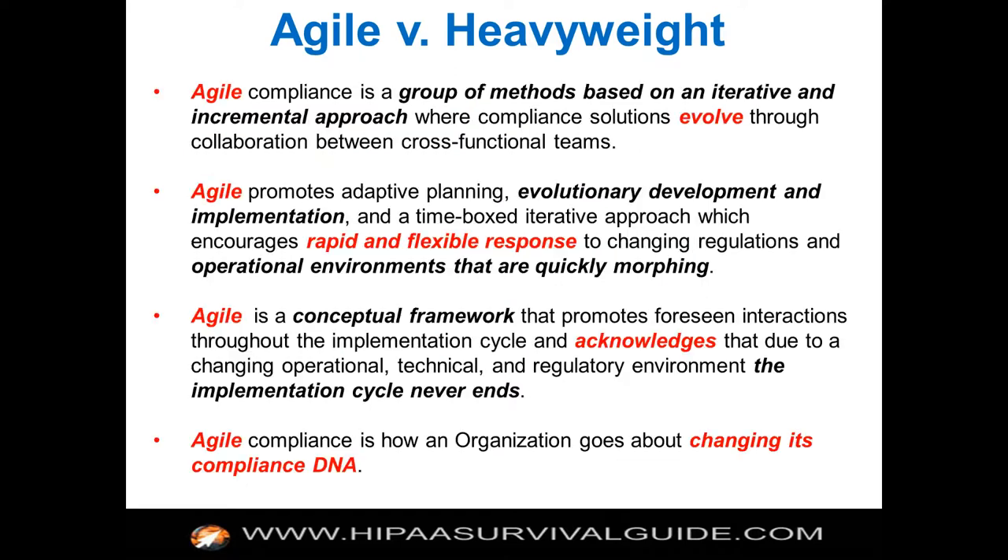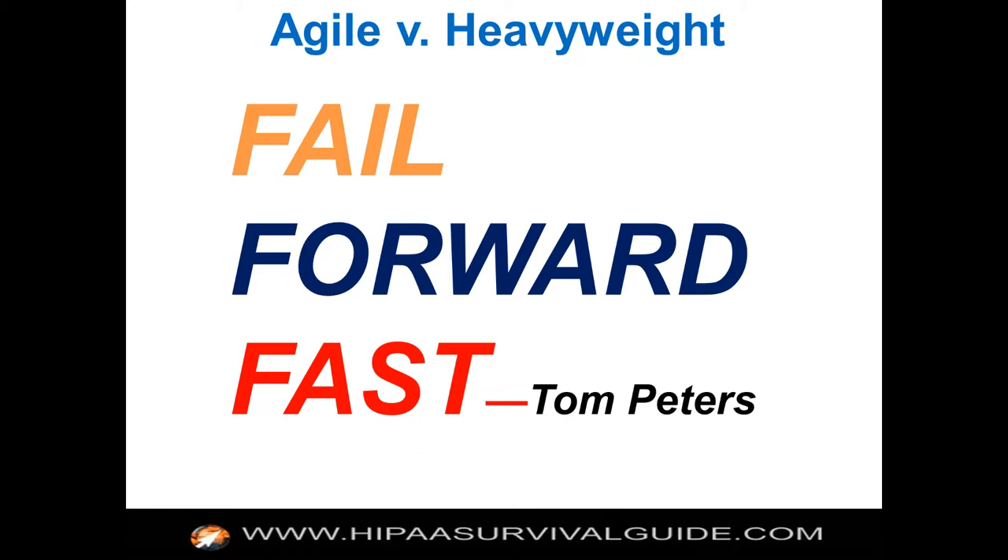Agile compliance is really just a group of methods that help you iterate through a solution. The concept is really fail forward fast: get started, make some mistakes, correct the mistakes, and move on.